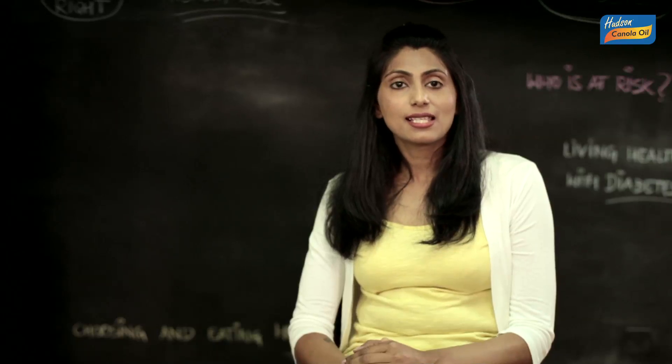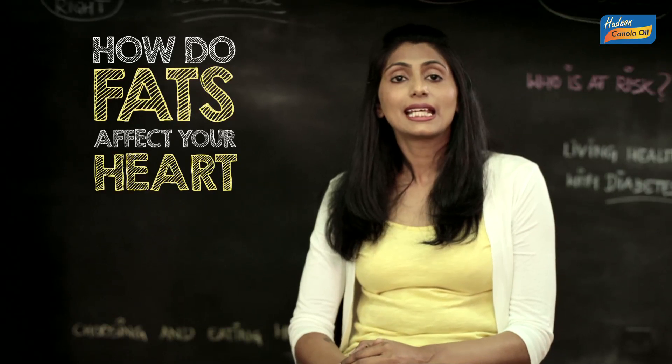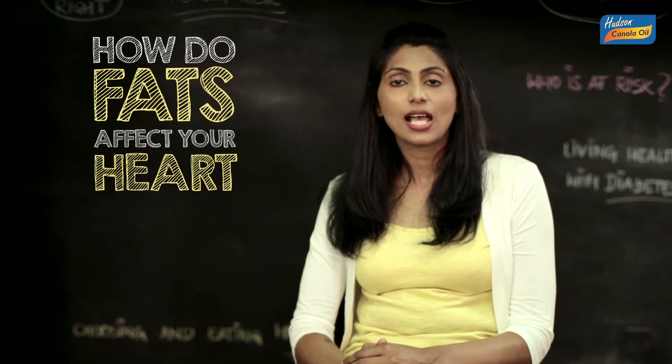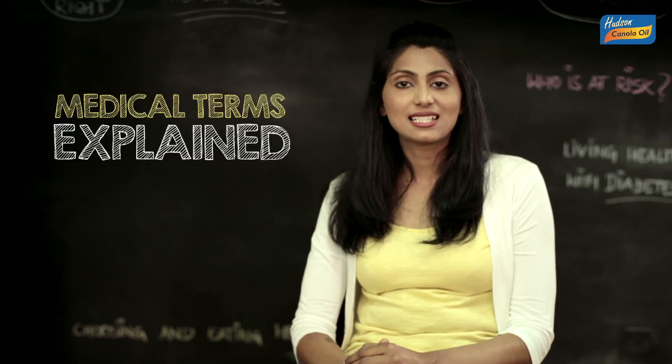Do check out our video on what happens when our body is unable to absorb the glucose in the bloodstream, more commonly recognized as a lifestyle condition called diabetes. Also, check out our video on how unhealthy levels of fat consumption can lead to a range of heart issues and even heart attack. For medical terms that have baffled you, do check out our video on medical terms explained. Until then, choose healthy and keep smiling.